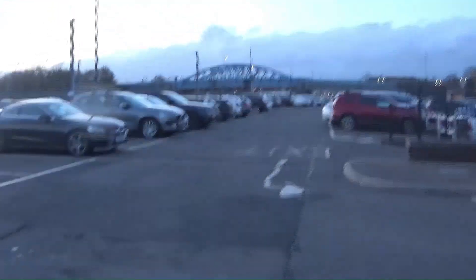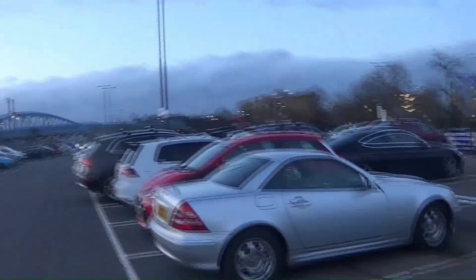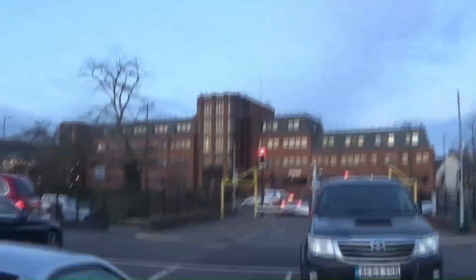Heading back to the train station now, just down here at Peterborough. Heading back to the car park here at Peterborough train station via the car park. You can see the East Coast Main Line just here. There's Queen's Gate and the car park, and the main city centre. We're now approaching the main station - going to go through and take a look at what Peterborough train station has got to offer.